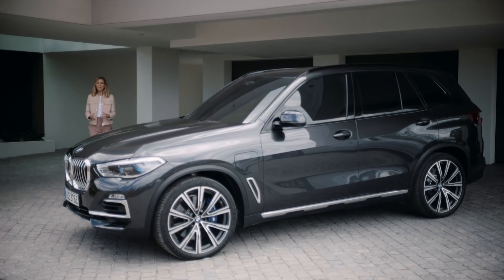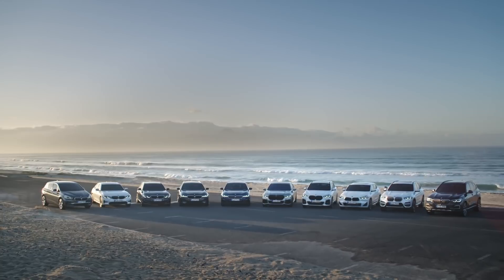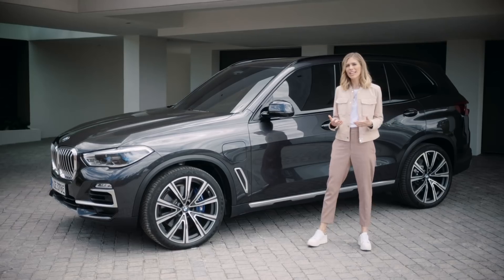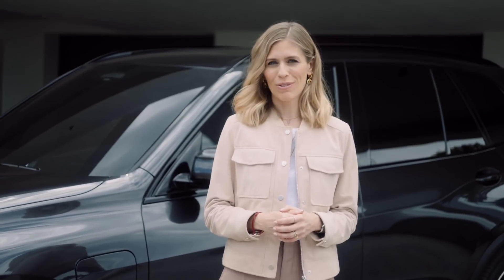Plug-in hybrid electric vehicles give you electrified driving with loads of flexibility. There are no less than 10 BMW plug-in hybrid models available, and their combination of a combustion engine and a powerful electric motor gets you the best of both worlds.